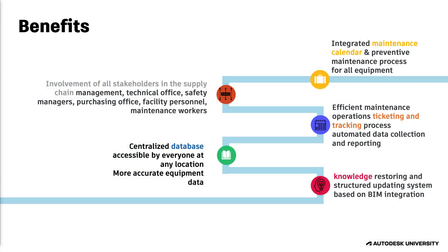Prior to the digital twin and the virtual data room, their processes for managing operations of these hydroelectric plants were very manual and disconnected. Now they enjoy an integrated maintenance calendar across all their plants, the ability to involve all stakeholders by giving them access to the data they need, efficient maintenance ticketing and tracking, and a visual database that allows all stakeholders to quickly and easily access the information they need.